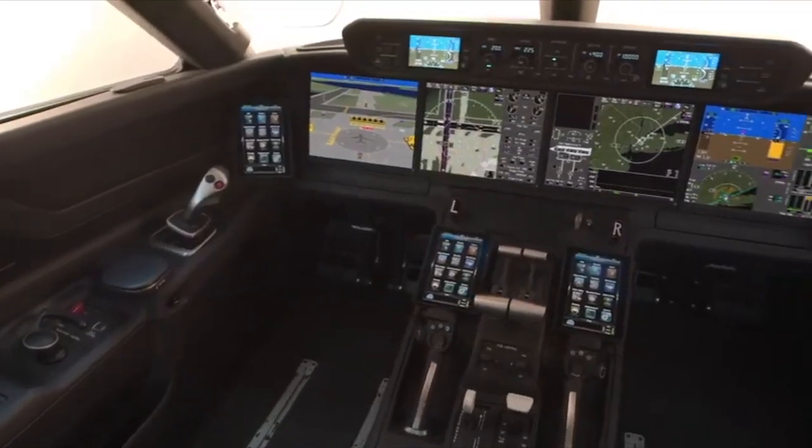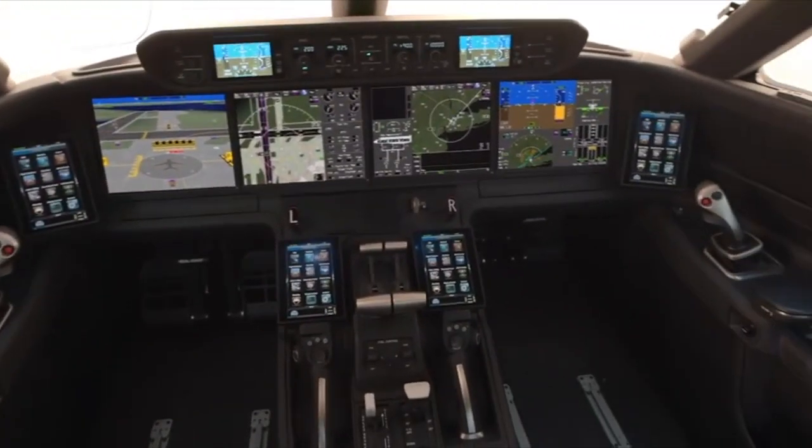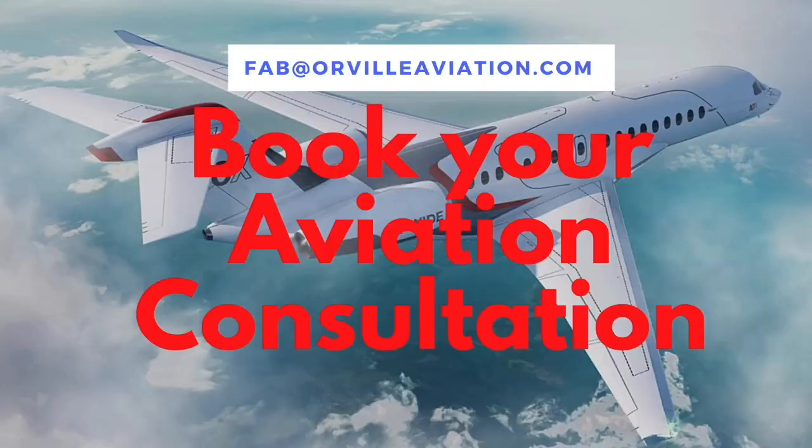It's got all the Honeywell Epic-based Symmetry avionics up front, and the side stick as well. This is what Gulfstream is doing with all the new products — the 400, 500, and 600 all share the same type rating and cockpit, as do the 700 and 800, both with a side stick. It's easy for pilots to transition from a 400, 500, or 600 to a 700 or 800, which is very clever.